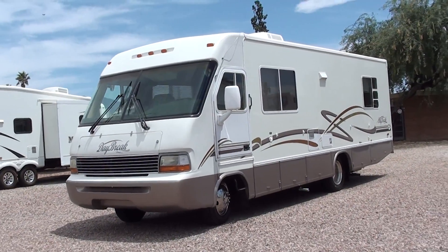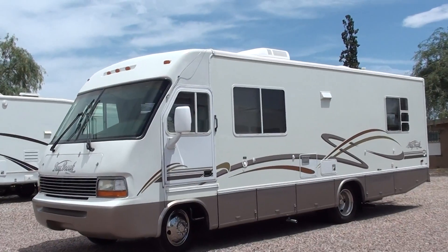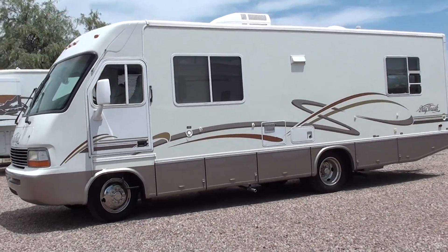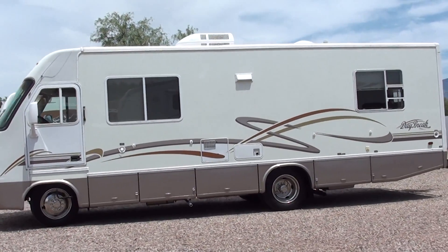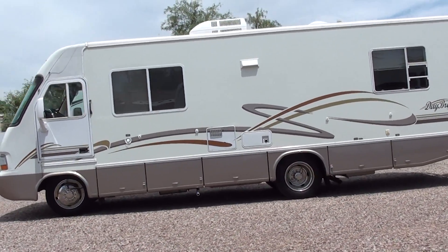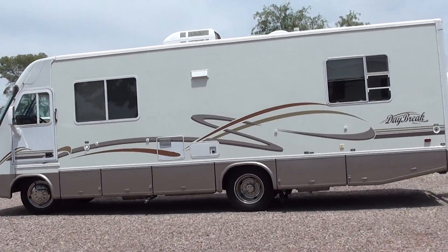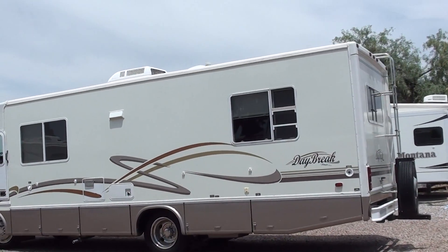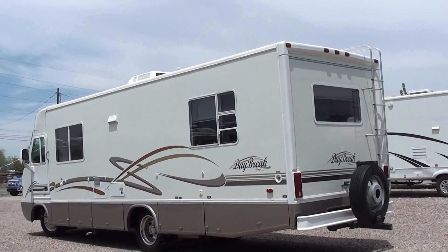Who wants a really clean motorhome? This is a 2000 model Damon Daybreak, model 2740. It is very clean. I dare you to go look around at all the other junk that's on the market, and when you want a nice motorhome, come on over — this is the one. It's in just absolutely garaged condition: a non-smoker, not lived in, very low miles. 26,000 miles on a 15-year-old motorhome.